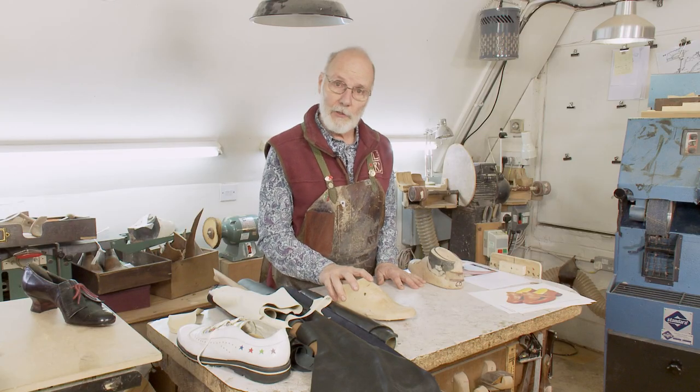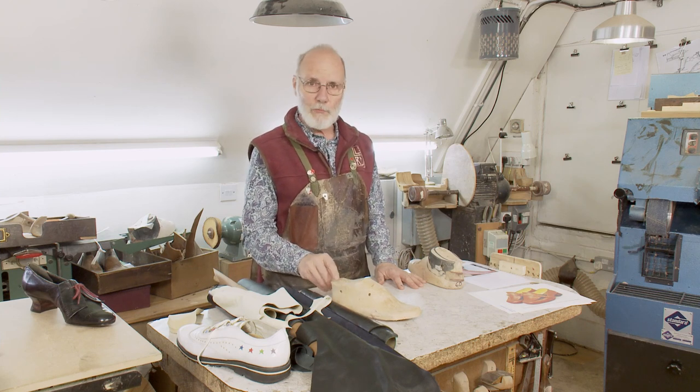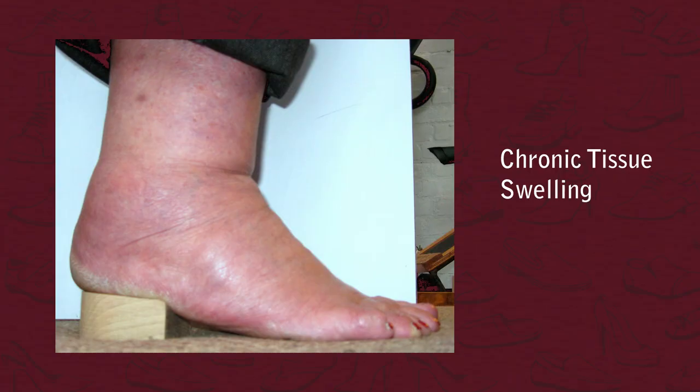The first condition category we're going to look at is chronic tissue swelling. This is where the foot begins to swell up and can be different sizes in the morning than it is in the afternoon.